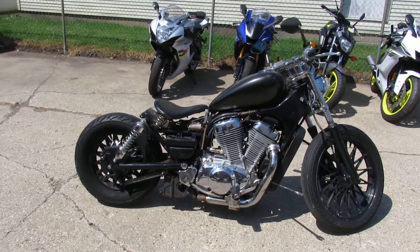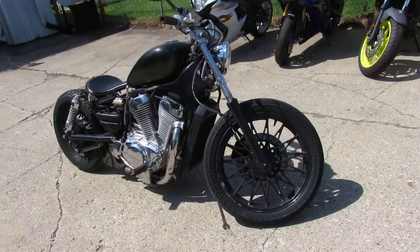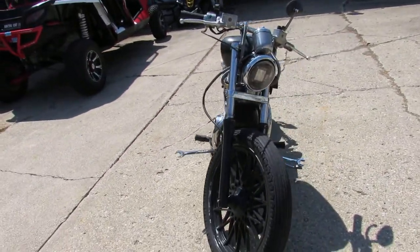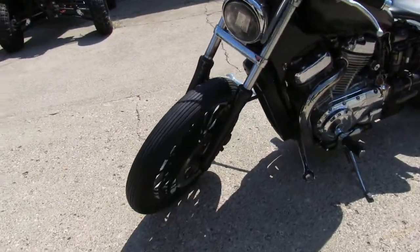Anybody out there looking for a project bike, we got one here at Approval Powersports. It is a 1986 Suzuki Intruder 700. It's a bobber. It's got the coolest highway pegs I've ever seen — those wrenches are sweet.